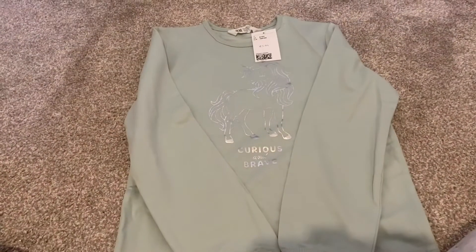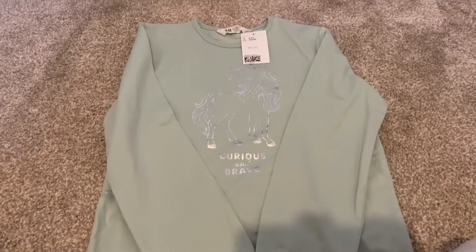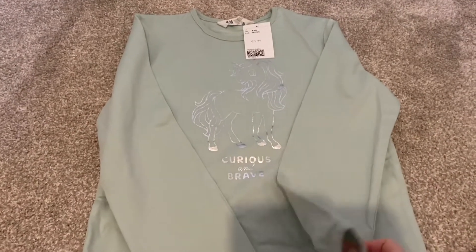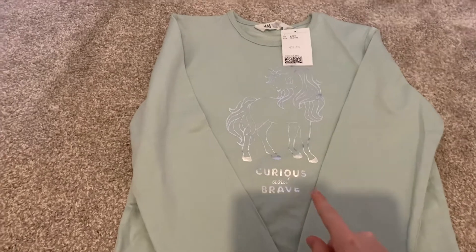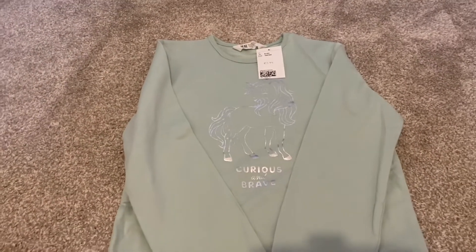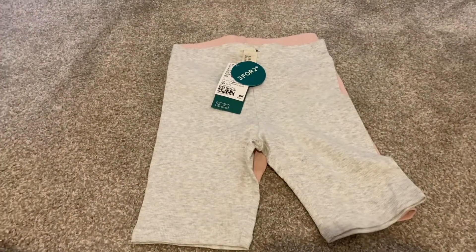Now I'm going to move on to the kids bits I got from H&M. First up I got this top — it's a bit thicker material. This one was £5.99, it says 'Curious and Brave' and has a little silver unicorn on it.